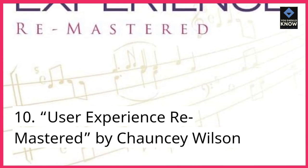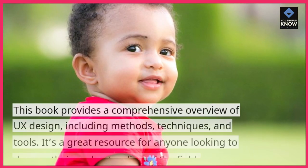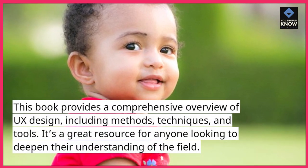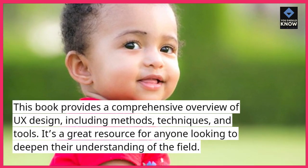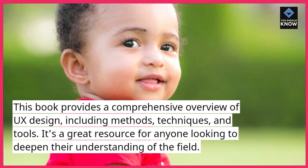10. User Experience Remastered, by Chauncey Wilson. This book provides a comprehensive overview of UX design, including methods, techniques, and tools. It's a great resource for anyone looking to deepen their understanding of the field.